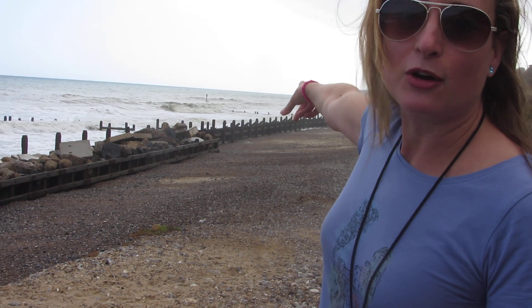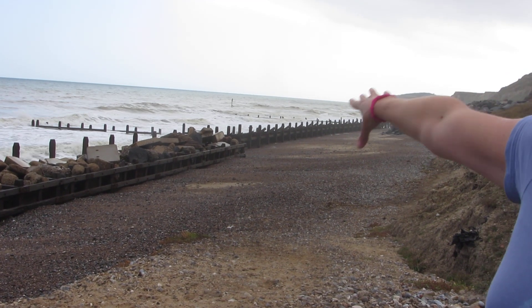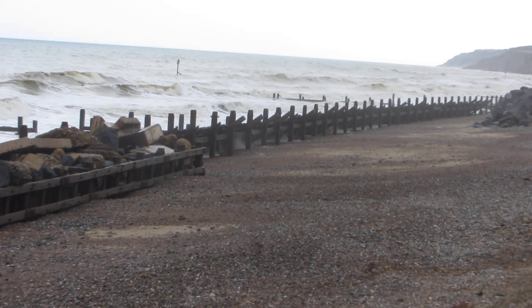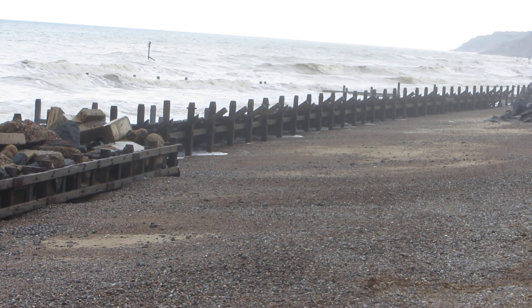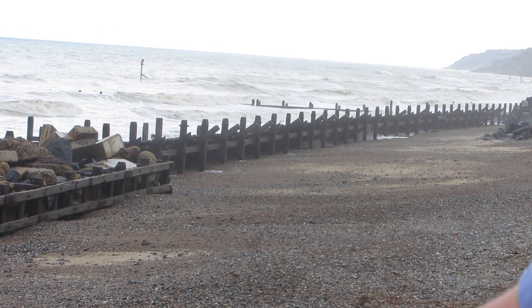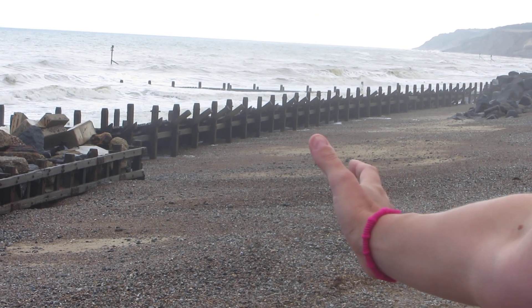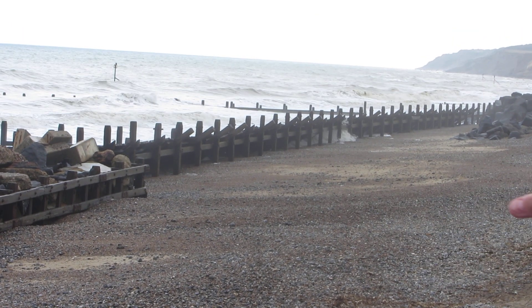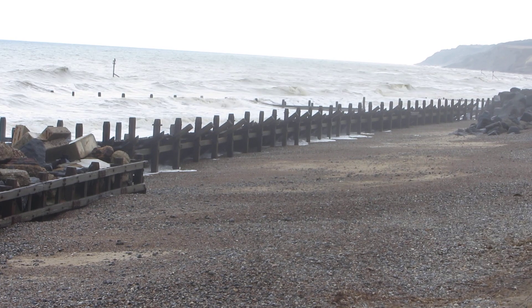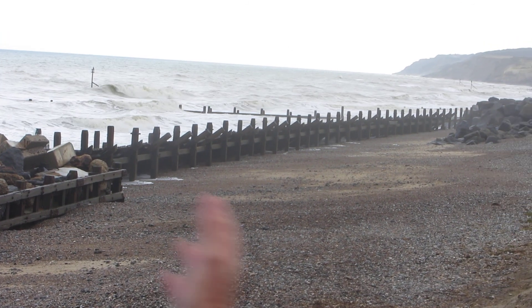Over here to the left of the rock armour you might be able to see the sloping barriers. They are called revetments and they're mainly made out of wood. Their purpose is similar to rock armour — to slow down the energy of the waves — and they also help to trap sediment on the beach. The stones on the beach help to protect the cliff face, so you want to retain them and not let them get washed out to sea.